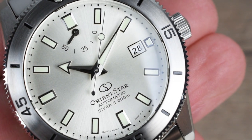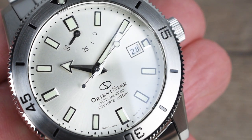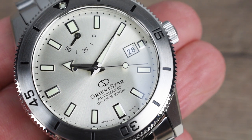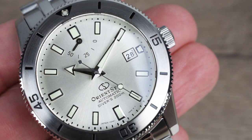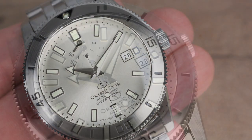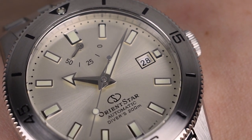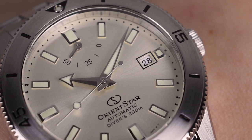Overall, the Orient Star limited edition Diver 1964 reference RE-AU0502S encapsulates the perfect fusion of vintage design and Orient Star's cutting-edge in-house movement. Drawing inspiration from the watches of the 1960s, the Diver 1964 First Edition embodies a seamless integration of sporty functionality and refined aesthetics. Its impeccable finishing and attention to detail highlight Orient's rich legacy in watchmaking since the 1950s. With its exceptional value for money, this timepiece holds immense appeal for collectors, making it a true standout in the world of watches.